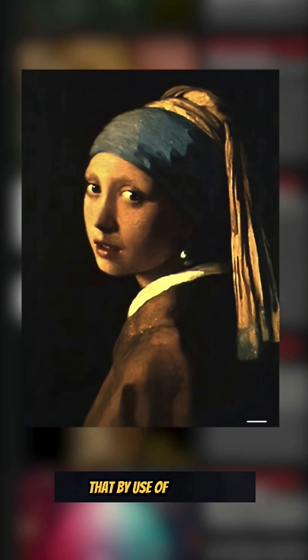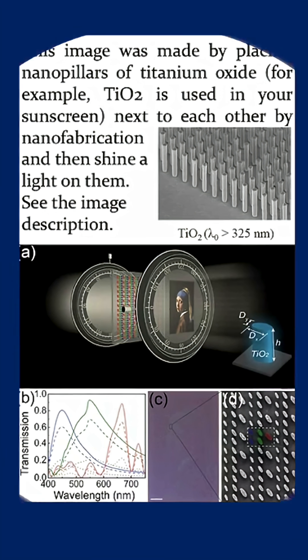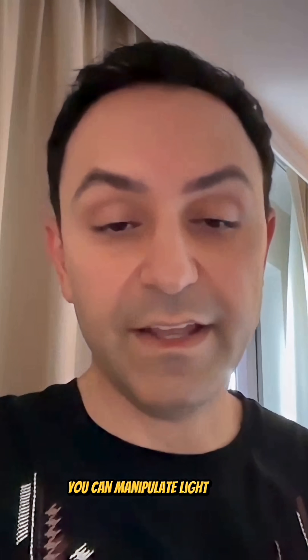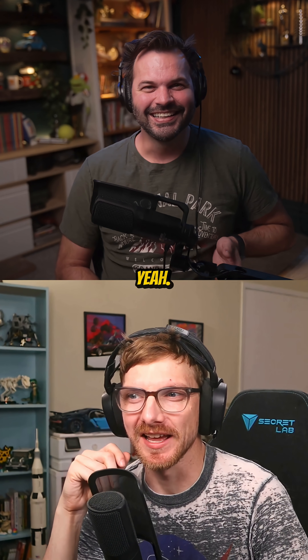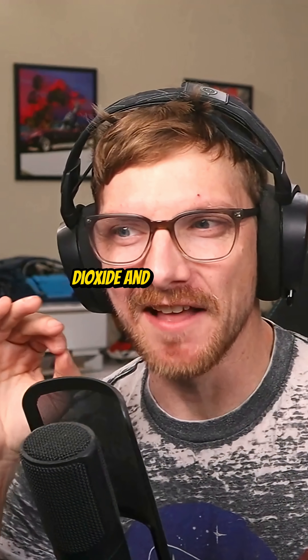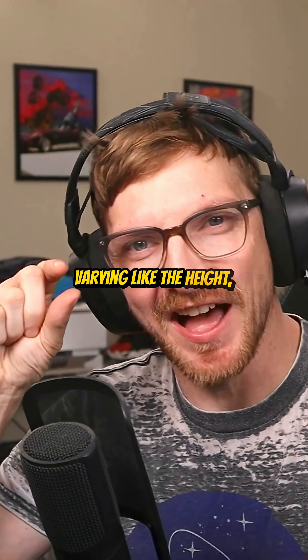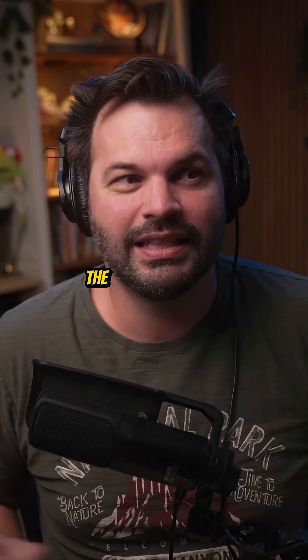By use of titanium dioxide, they grow these pillars that have different colors based on their aspect ratio and size. You can see how you can manipulate light to be in different colors. So it's all titanium dioxide, and just by varying the height and aspect ratio of the titanium dioxide.